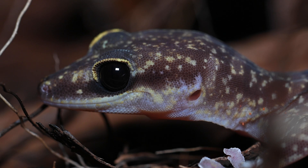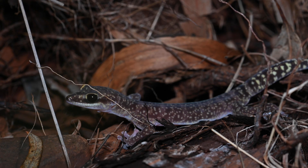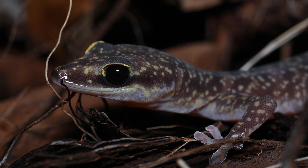Velvet geckos get their name from the incredible soft texture of their skin and scales, which feels similar to velvet to touch. Like all geckos, they possess no physical eyelids and as such rely on cleaning their eyes and face with their tongues.